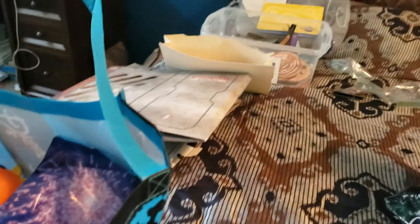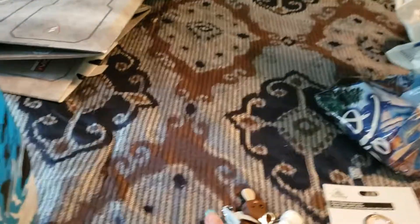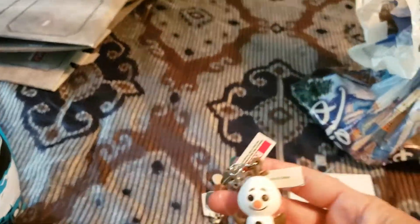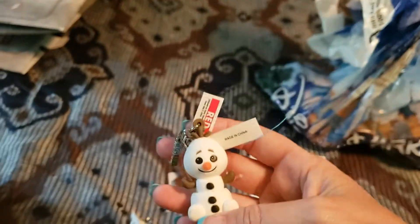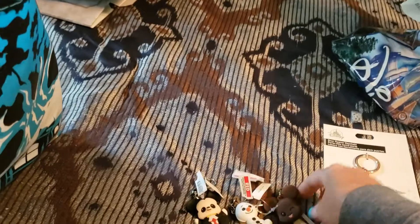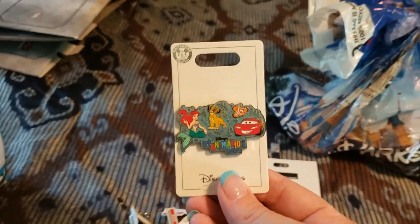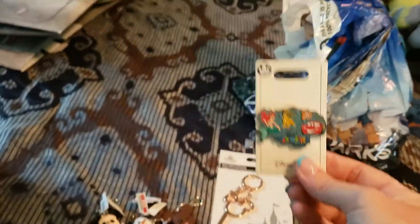This is a little more odds and ends. This is a gift for a friend - I got her the door opener keychain. And these are more - I guess they're not keychains, but you hang them on whatever you want. So we got three of those, and then I got an Art of Animation pin because I do like to at least get one pin each trip.